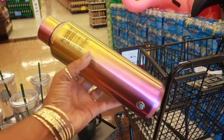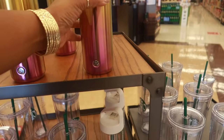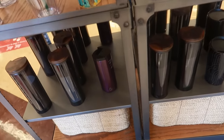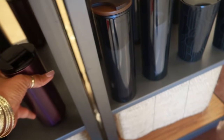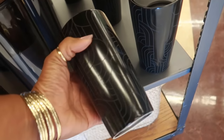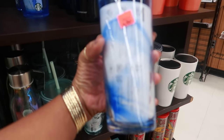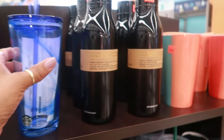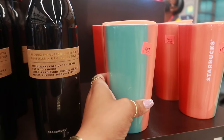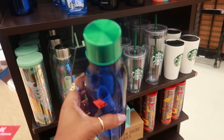Oh look at that, that's Starbucks, that's cute. Yeah, that purple one, I like that one too. Oh look at that one, this one is on sale for $11.80. That one is $13.90 and I like the blue on it with the green top.